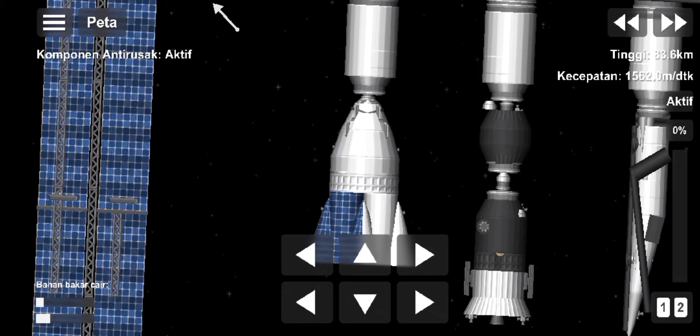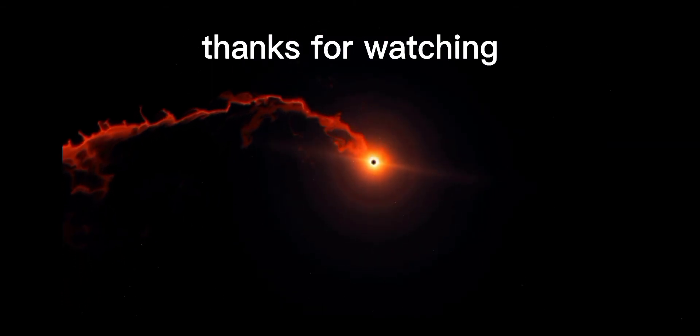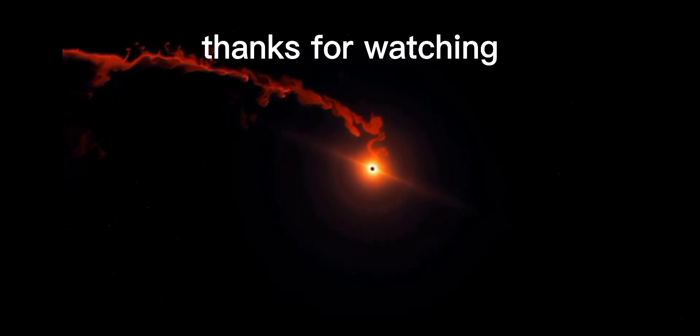We just heard it — soft capture. We have docking at 7:16 AM Pacific time, with Dragon and the station flying 262 statute miles right over the border between northern China and Mongolia. You saw a little bit of motion there — that relative motion is what the soft capture system is damping out. Once that motion is clear, the soft capture system will be retracted and Dragon will go for hard capture.